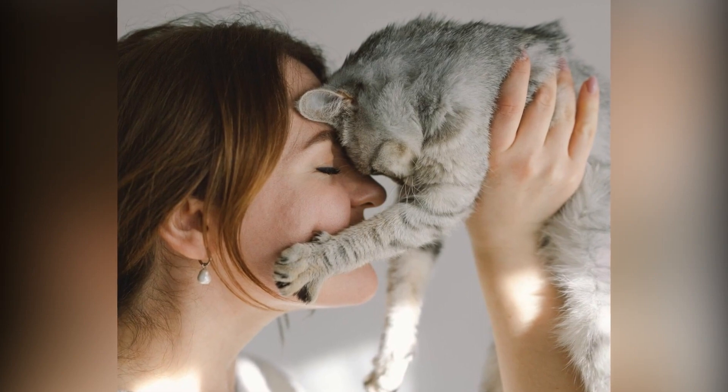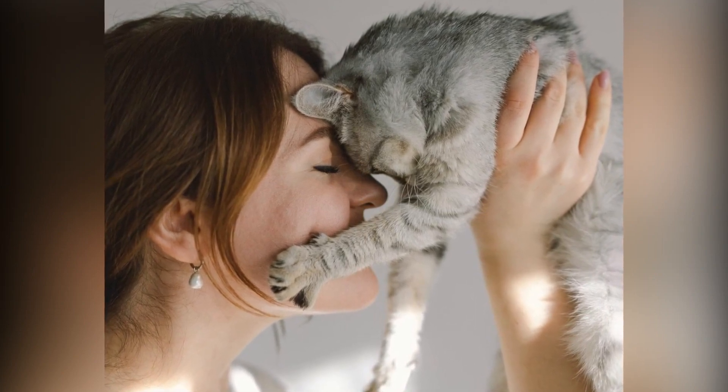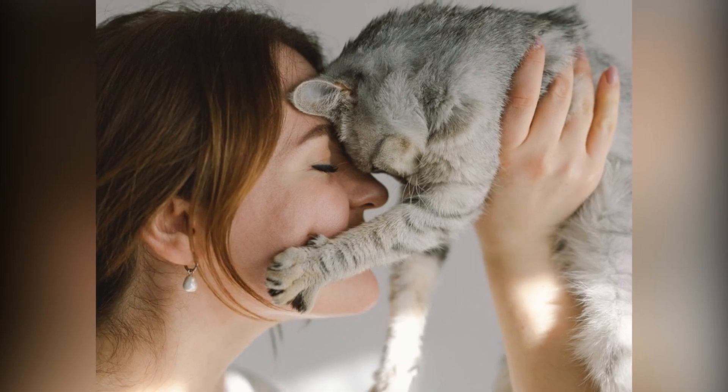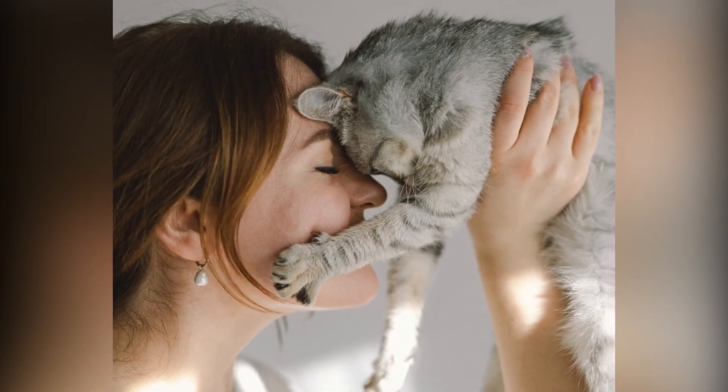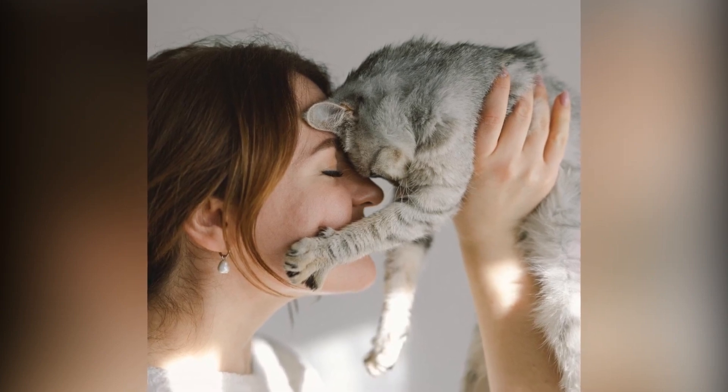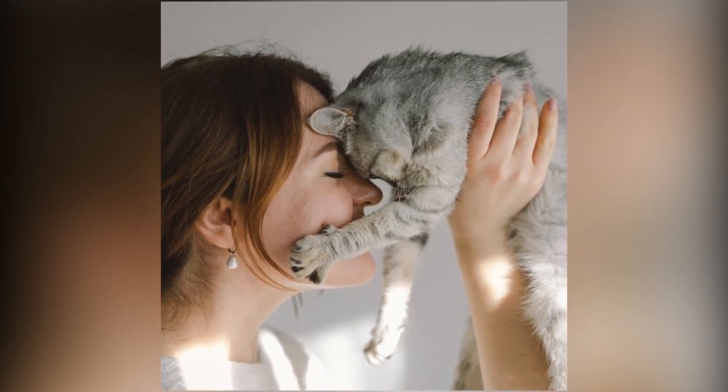So why not spoil that special cat-loving mom in your life with a thoughtful gift? When selecting the ideal present for a cat mom, consider what will speak to her heart. You can opt for a personal treat for her, a shared experience, or even a delightful gift for her furry companion.